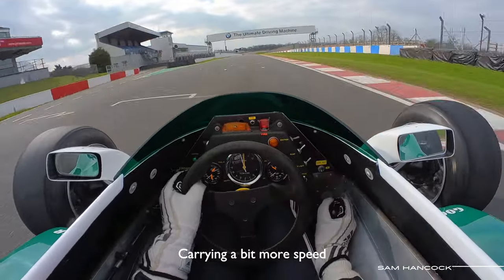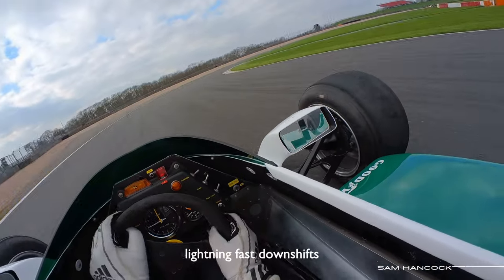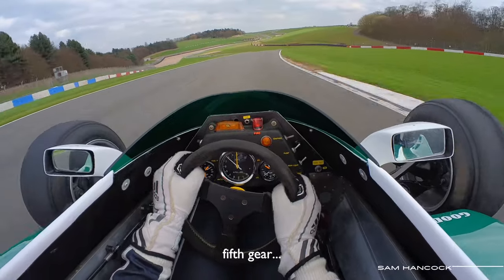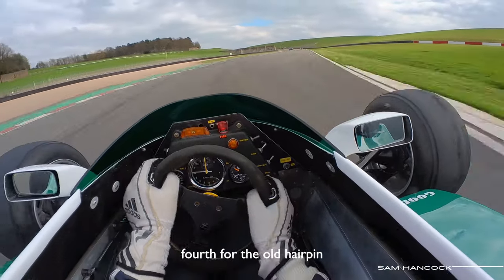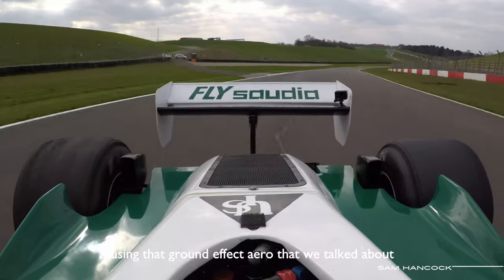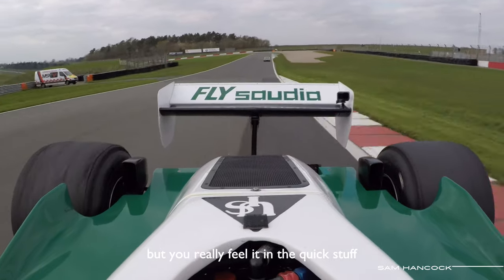Carrying a bit more speed. It's such a giant over the bumps. Lightning fast downshifts — the tiniest throw over the lever. Fourth gear, fifth gear. Flat through the craters! Fourth at the old hairpin. Now I feel the grip — now the tyres are in. Using that ground effect aero that we talked about. I don't feel it much in these slower corners; I'm sure it's working, but I don't feel it. You really feel it in the quick stuff.